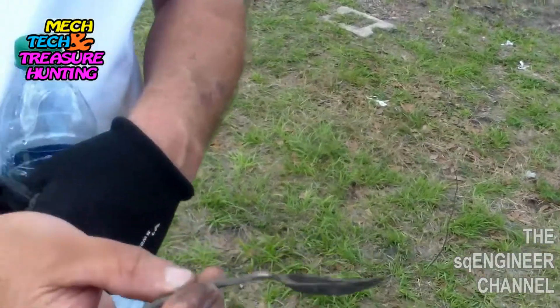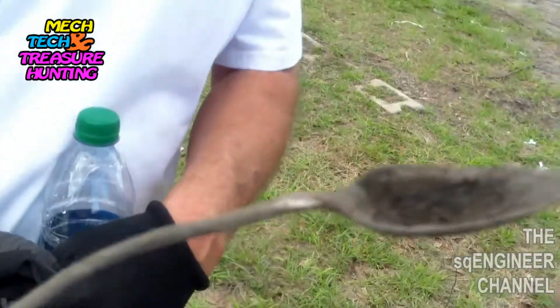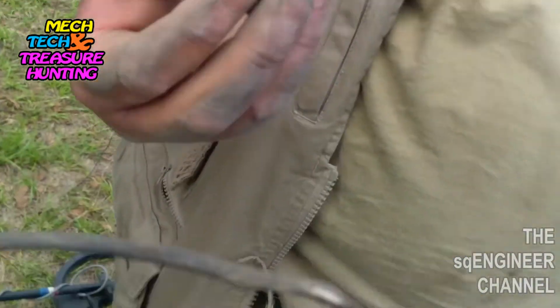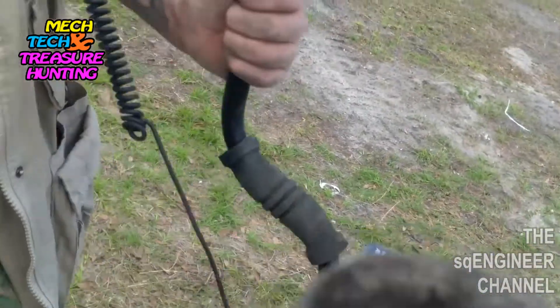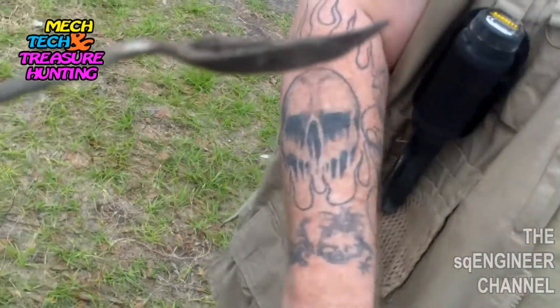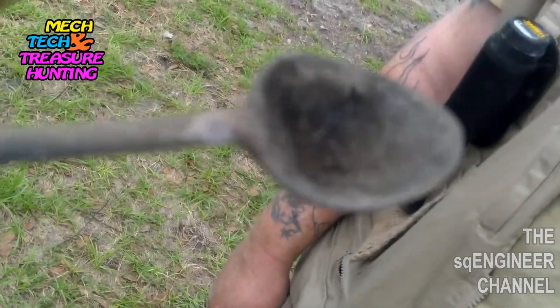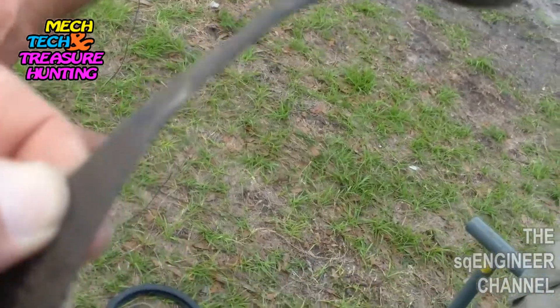Rob found a spoon — that's clearly an '09. Is that silver or copper? Looks like a copper spoon — that's real nice, Rob. You always find the cool stuff, you always find cool artifacts.